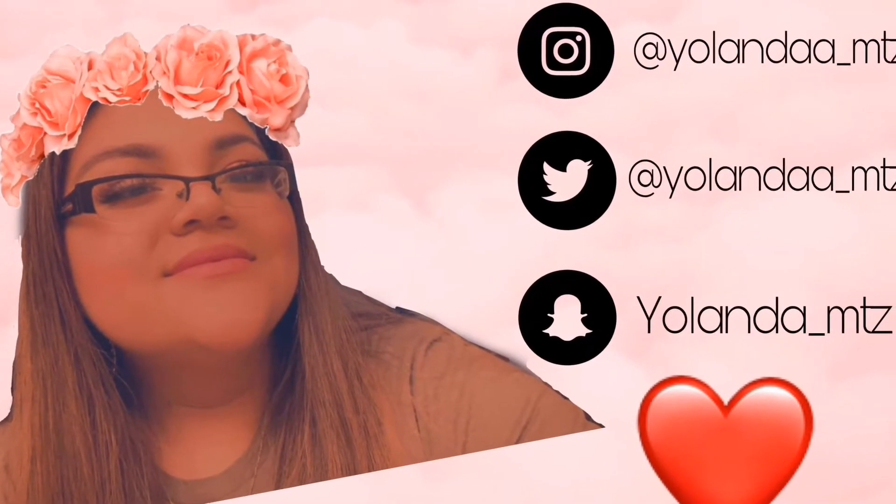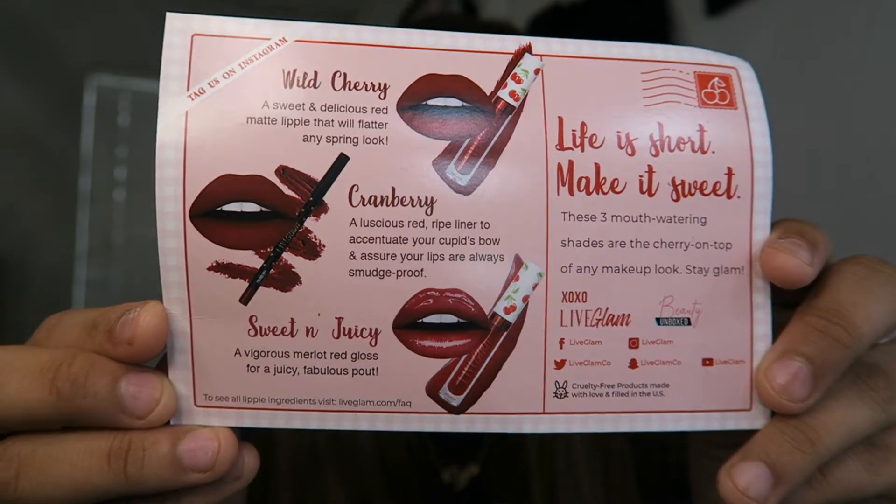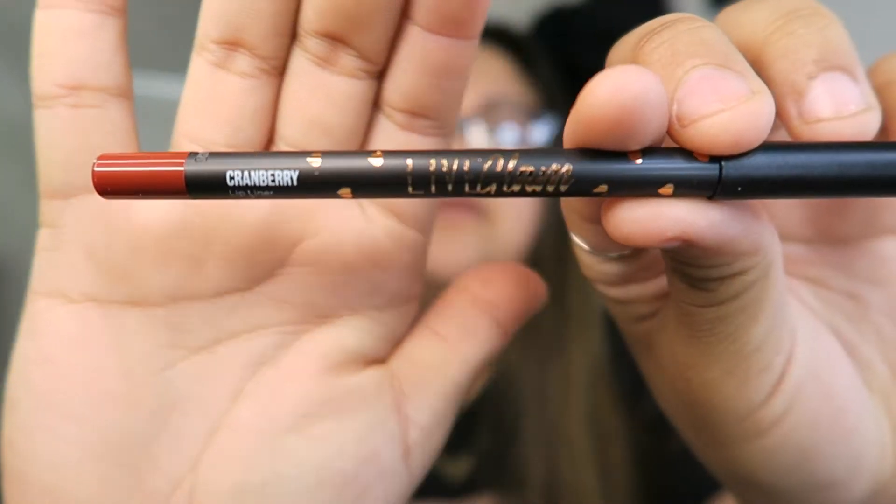We're gonna do Live Glam first since it's the smaller package. My mom took it out of the package, but this is this month's theme — it's called Cherrylicious. You have Wild Cherry, Cranberry, Sweet and Juicy. I'll have these linked down below. Live Glam is $19.99 per month. They have Olympian Eyes and Brush Club, so you get to choose and mix them up. Boxy Charm is $25 a month for the basic box, and they have two other boxes that are much pricier but with a lot more items.